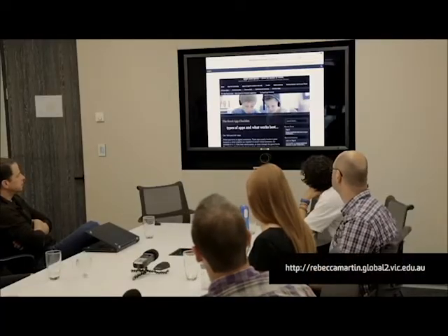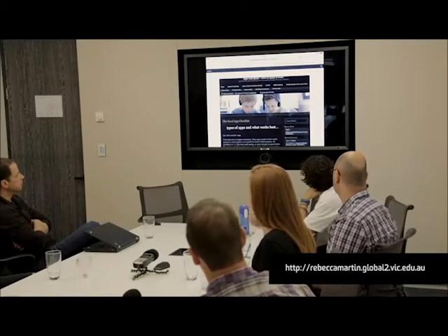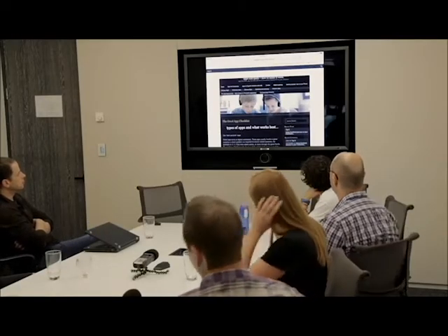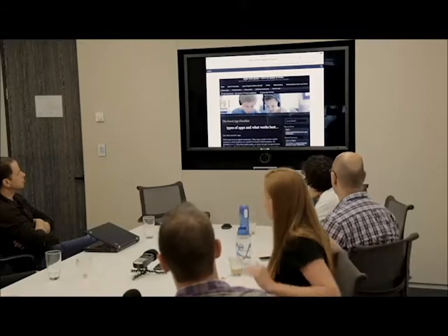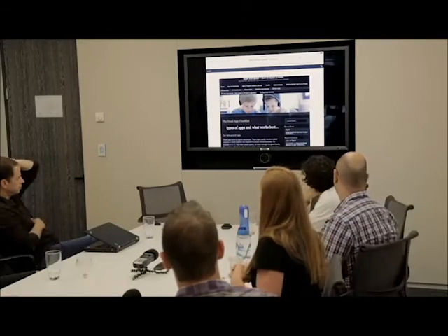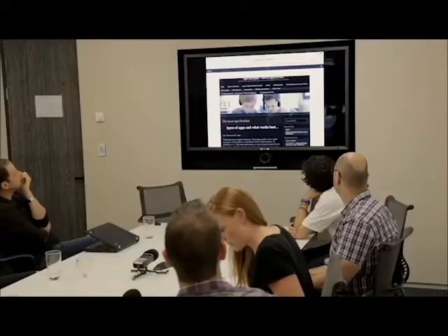What I really wanted to talk about today is the importance of selecting the right app and then how to integrate that app into your classroom, particularly into a junior classroom. This is my blog that I've been working on. There are two new pages: the App Supermarket, which has not just good apps but other blogs and sites of people I trust whose app suggestions are really fantastic, and the Good App Checklist.